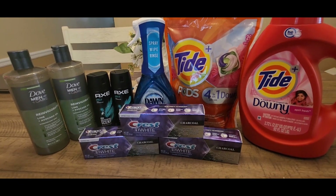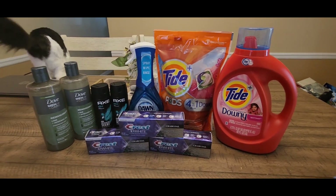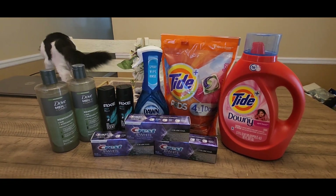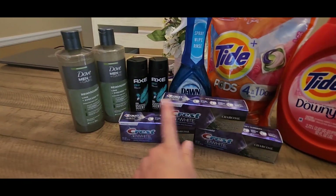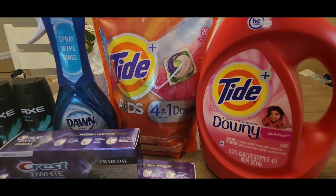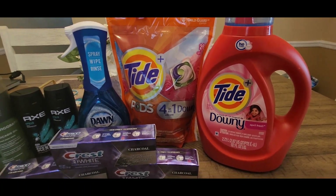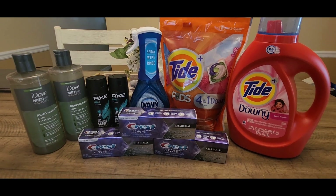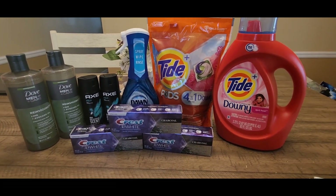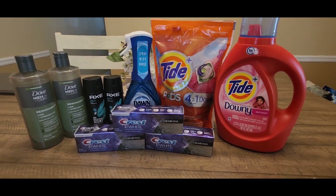These are all the items I picked up today. Out of pocket I paid around $24, which isn't the absolute best, but if you're new to couponing and want something super easy and beginner-friendly, it's a pretty good deal. The first transaction was about $13 and I got back $13; the second I paid $12.73 out of pocket and got back a $10 ExtraBuck. If you enjoyed this video, don't forget to like, subscribe, and hit the notification bell. Let me know what deals you're excited to do, and I'll see you on the next one!